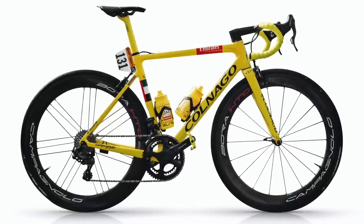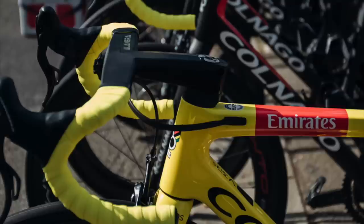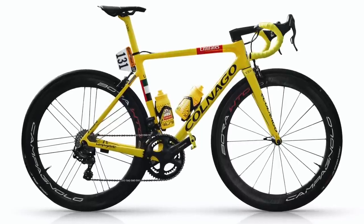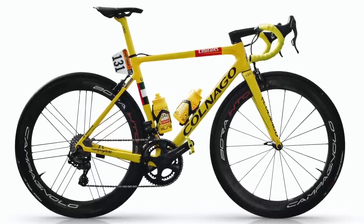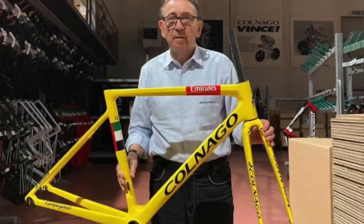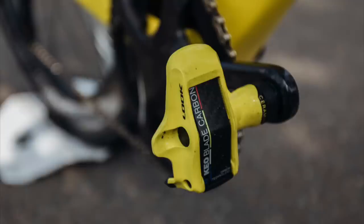Pogačar used Campagnolo Bora WTO wheels, the Deda Alinea integrated bar — which has an absolutely astronomical price tag — and a Prologo Scratch M5 saddle. No details were spared on this celebratory bike, personally checked by Ernesto Colnago himself before it was rushed to Paris for stage 21. It was complete with a yellow seat tube, bar tape, and yellow Look Keo Blade Carbon pedals with 20 newton-metre blades — try getting your foot out of those in a hurry.